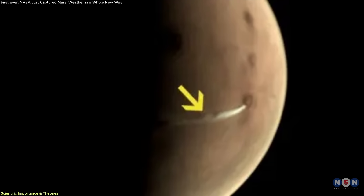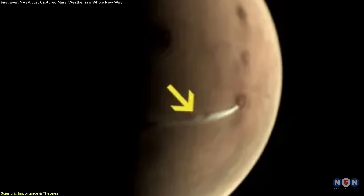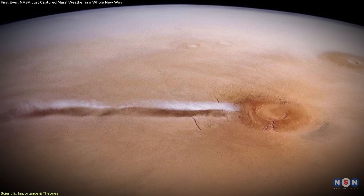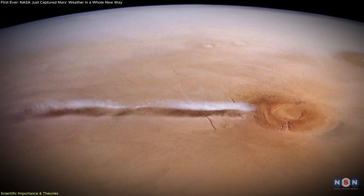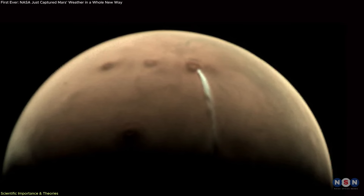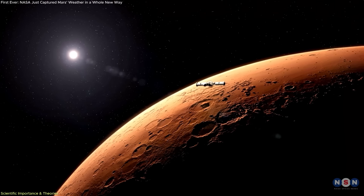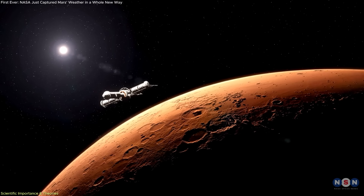A particularly interesting phenomenon linked to this is the Arsia Mons Elongated Cloud, or AMEC — a narrow, westward-stretching cloud that sometimes extends over a thousand kilometers. Observations of this feature help researchers study the planet's wind dynamics, moisture transport, and temperature gradients in ways that would be impossible from surface level or overhead views alone.